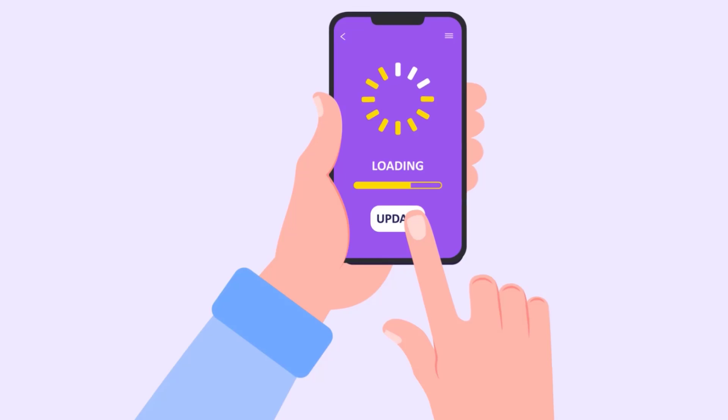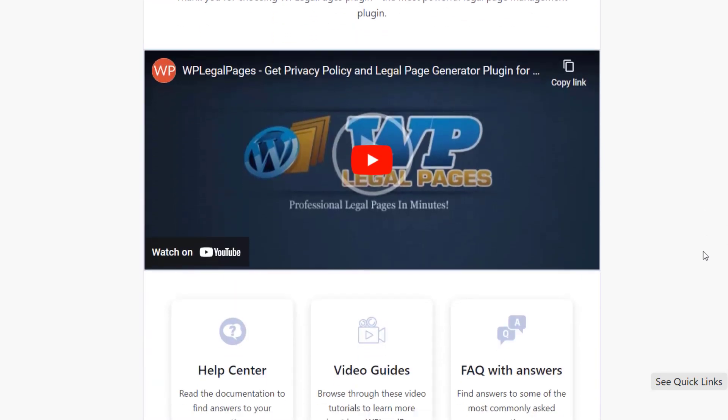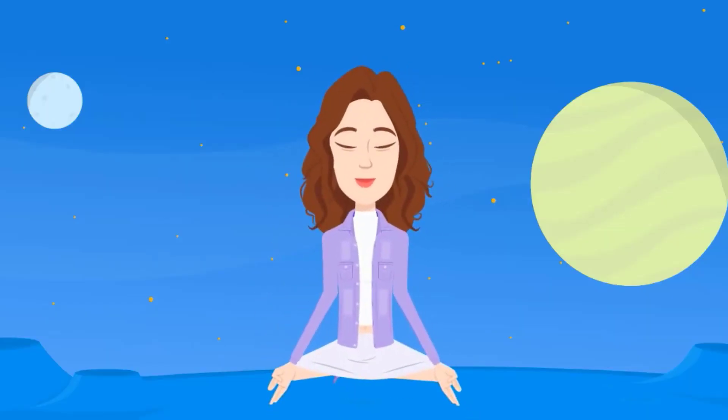Worried about updates? Don't be. WP Legal Pages stays up-to-date with ever-changing legal requirements, giving you peace of mind.